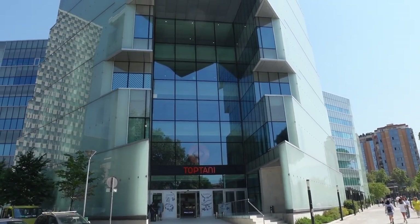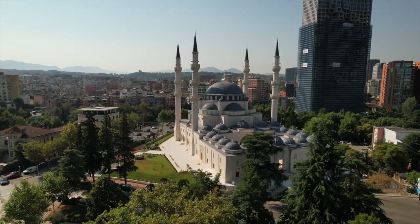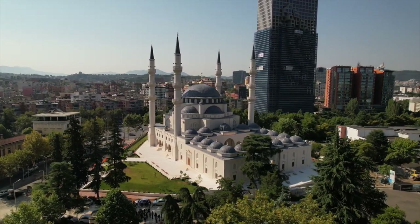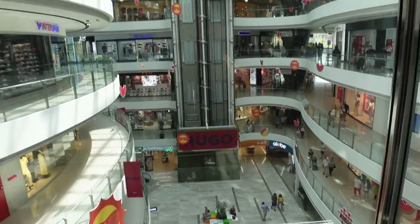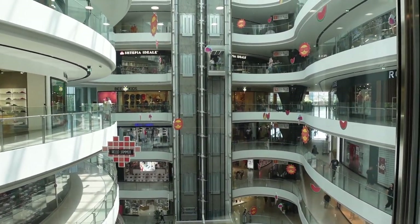I found the perfect way to see our next highlight. The Great Mosque of Tirana, or Namazga Mosque, is nearing its construction completion but not quite done yet. Right next to the Tirana Castle is a huge shopping mall that has seven floors with an excellent view of the mosque from the top four.